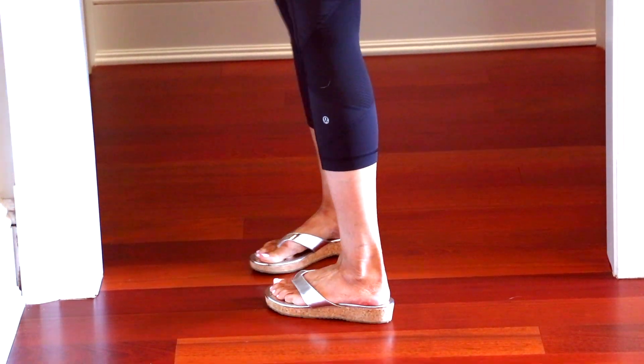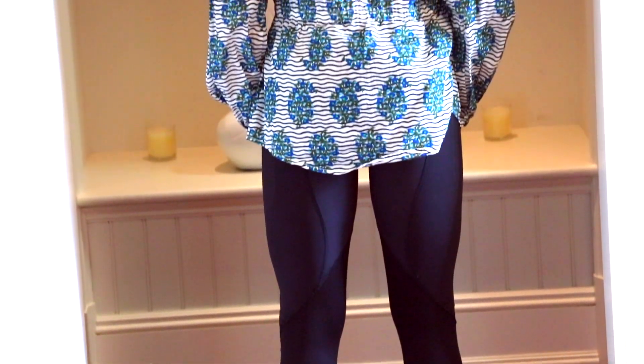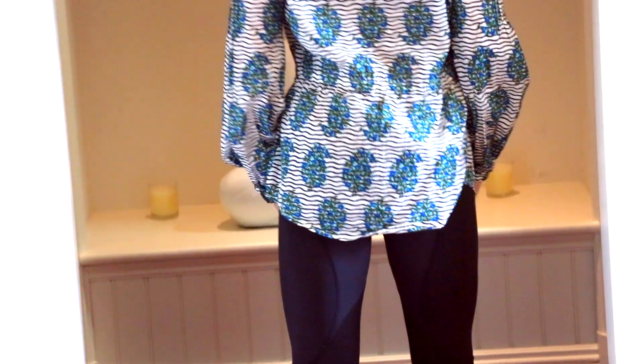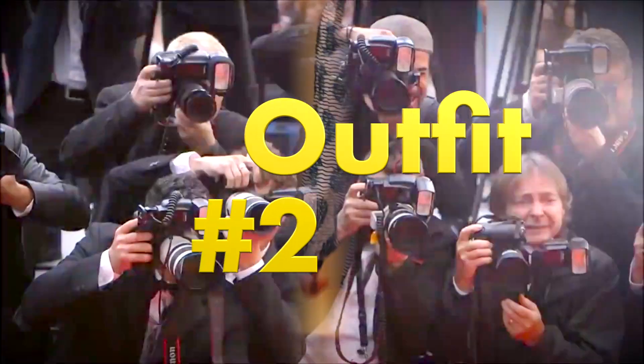This can be done with any pullover-style top, or even a sweater in the wintertime. These are the exact leggings I was wearing for my workout, and I have my sports bra underneath this tunic as well.